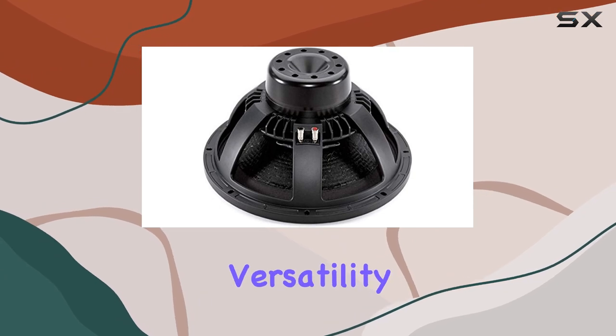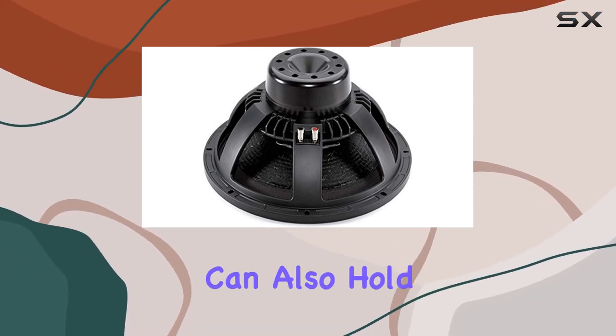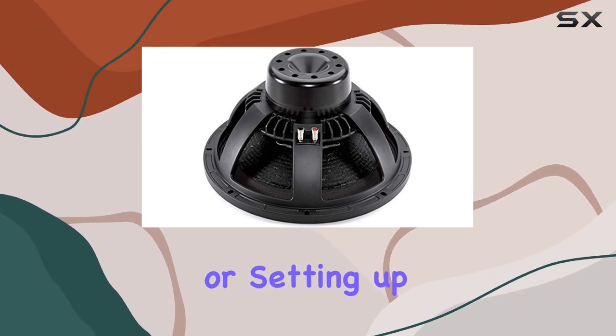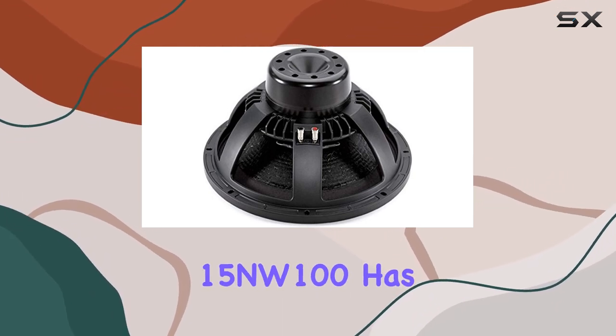And let's not forget about versatility. While it's perfect for surround sound systems, this woofer can also hold its own in a variety of other setups. Whether you're building a home theater or setting up a killer sound system for your next party, the 15NW100 has got you covered.